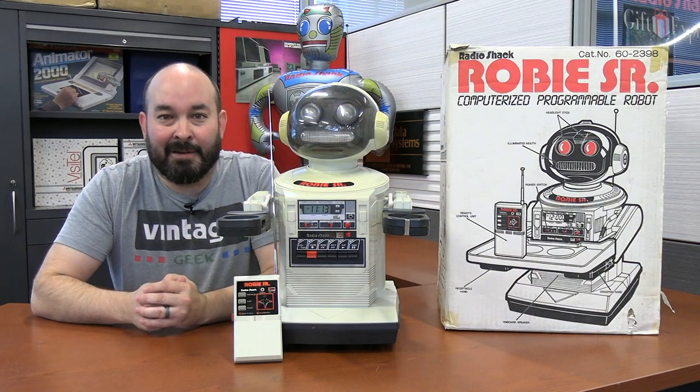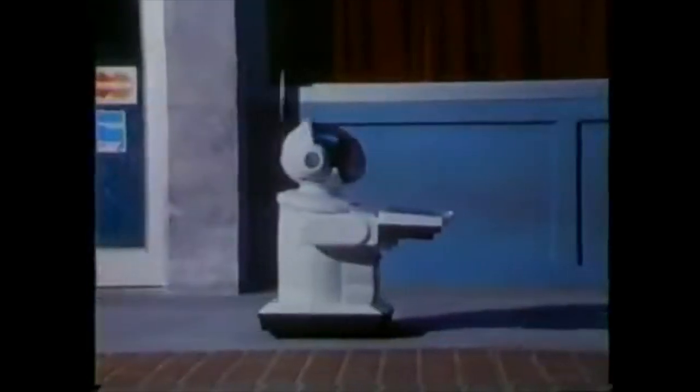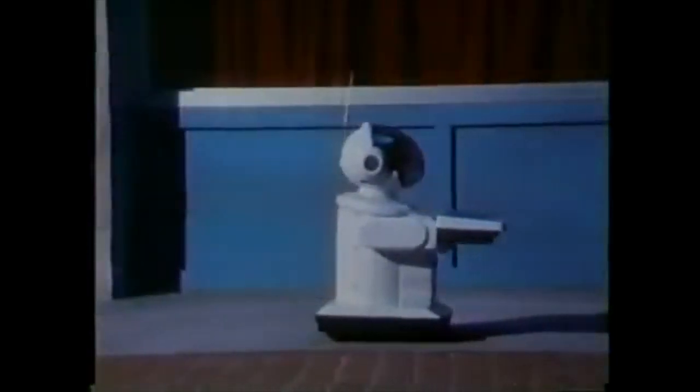This particular Roby Sr. I actually found on a random trip to a thrift store, and it was a really surprising find — especially to find one in the box. Of course I had to pick it up. It's really a cool-looking robot device, and it looks like it could go just about anywhere and give you that kind of space-age feel in your home.